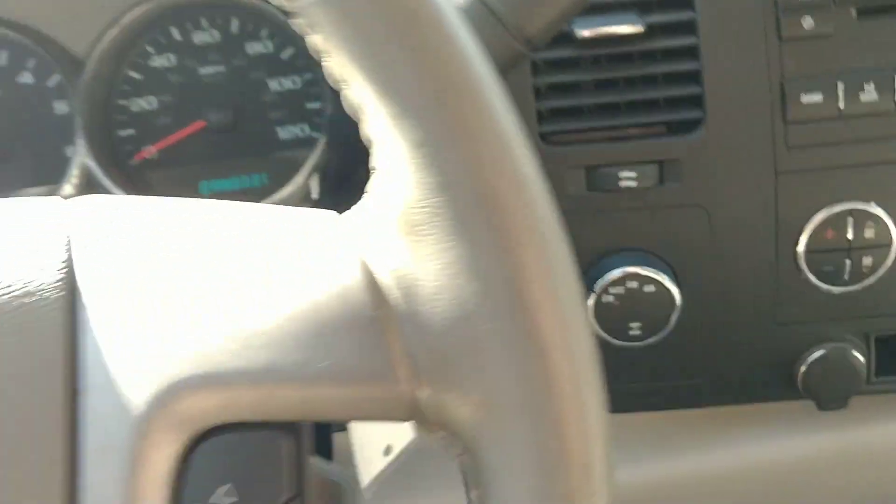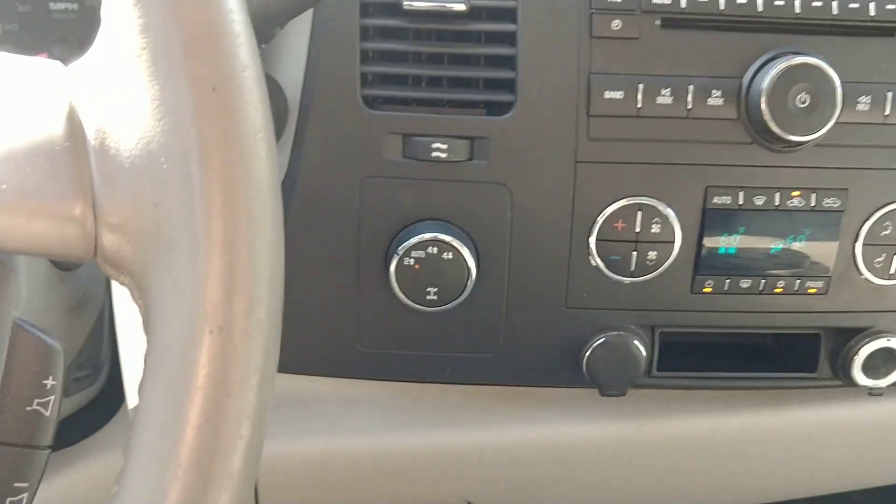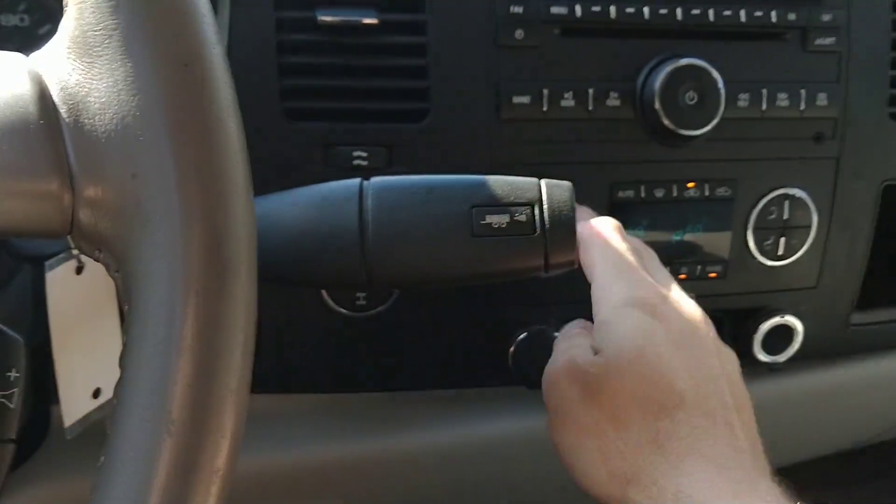We have 75,846 miles — pretty low miles. It is four-wheel drive, so I'll go ahead and show that it works. The AC works too — no check engine lights, none of that.